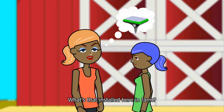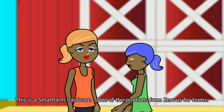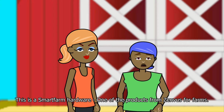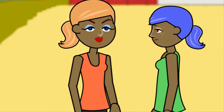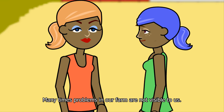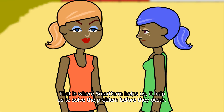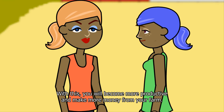What's that installed here in the farm? Oh, you don't know about this? This is a smart farm hardware, one of the products from Zenvis for farms. Smart farm helps you to know what's happening in real time in your farm and takes the guesswork out of farming. Many times problems in our farms are not visible to us — that is where smart farm helps us. It helps to solve problems before they occur. With this, you will become more productive and make more money from your farm.